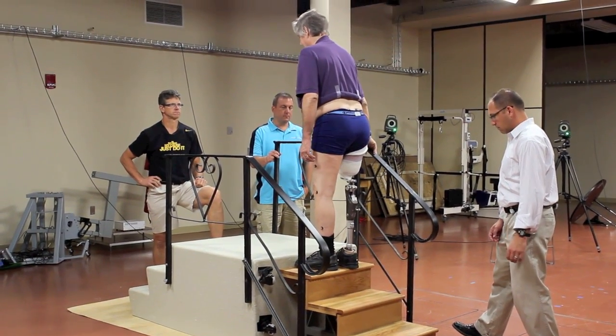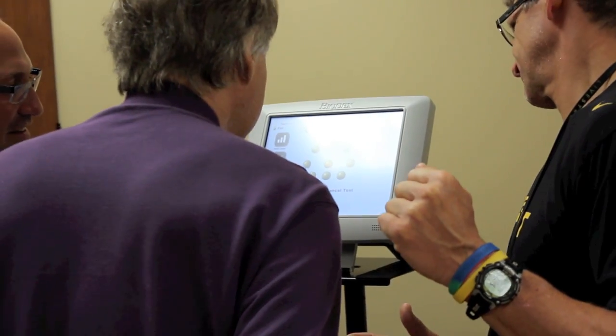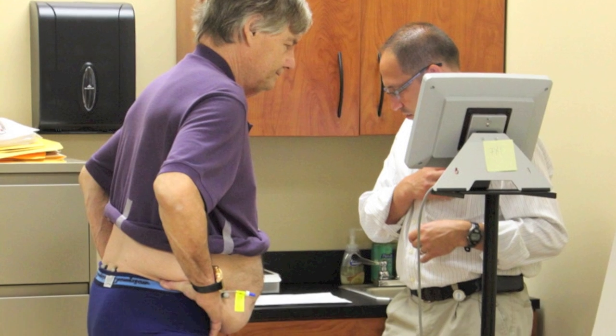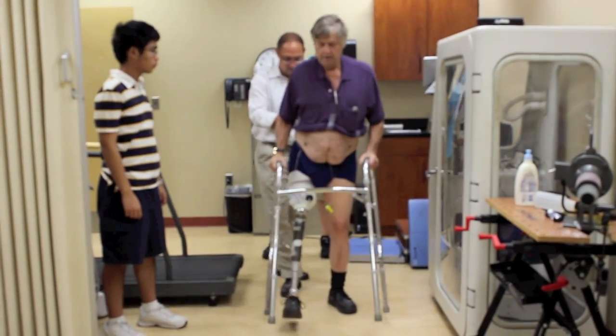There are lots of different studies running in the lab. Currently, we're looking at vacuum technology with above-knee amputees, trying to figure out if we can change how high the socket comes on the leg and still provide them with the support so that they can walk and their balance is optimized.